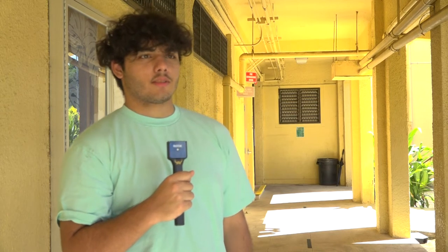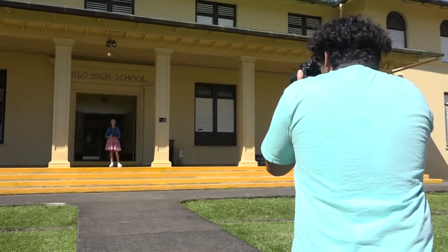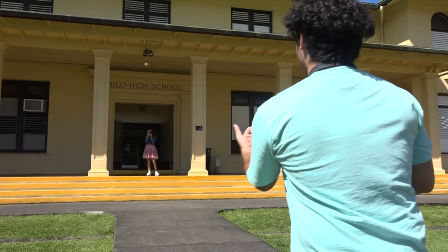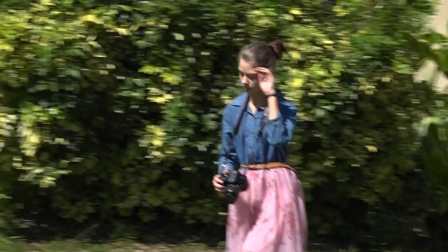I took this class actually just — first it was a regular elective, and then throughout time I really grew to like this class. It showed me a lot of interest with the people I've been making friends with and the work that I've done. The thing I enjoy most is being able to walk around campus and take pictures of things that maybe I didn't notice before, just walking around during recess or lunch and taking pictures in general.